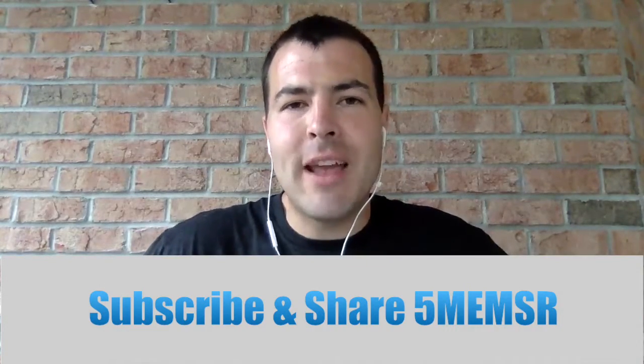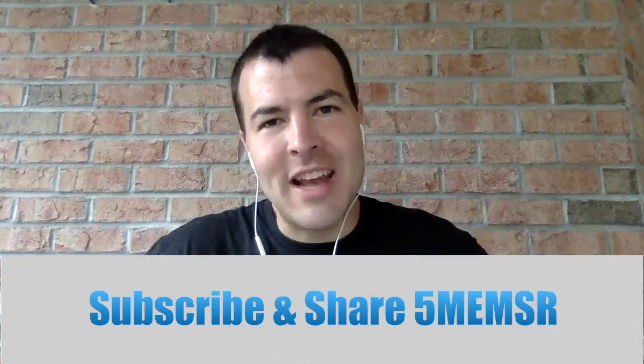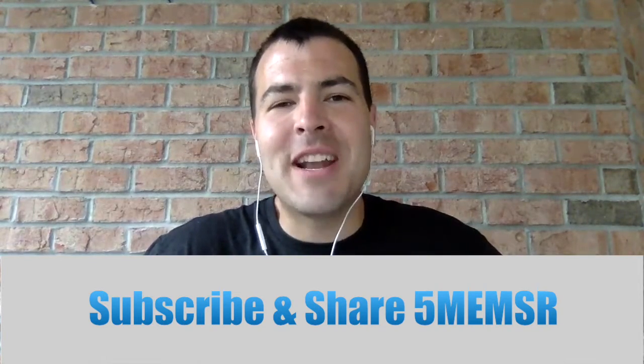I hope you got a little something out of this, even if you don't use the Combat Application Tourniquet — you're at least a little bit familiar with what it looks like and how it works. We appreciate you checking out the video. We'd love it if you'd look at some of our other videos — we've got a playlist for different categories back on our homepage. Subscribe if you find it helpful, and share it with anybody else you think may find it helpful as well. We'll see you next time for another 5-Minute EMS Review.